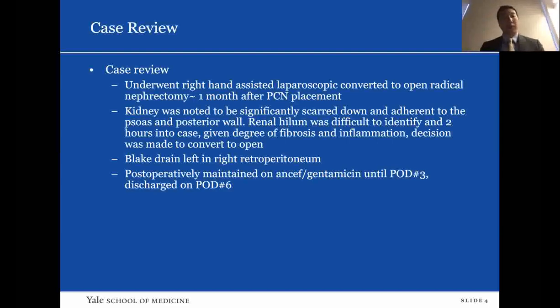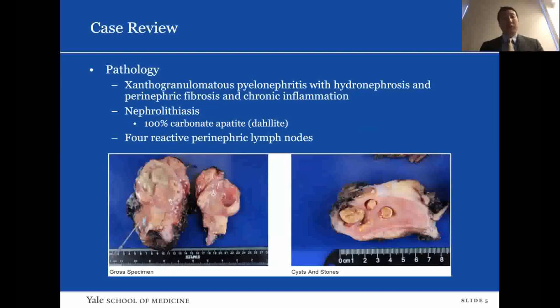A Blake drain was left in the right retroperitoneum. She had an uncomplicated postoperative course and was maintained on Ancef and gentamicin. Around post-op day three she had no fever, so we stopped antibiotics, and she was discharged on post-op day six. Pathology review showed XGP with hydronephrosis, perinephric fibrosis, and chronic inflammation. The stone was 100% carbonate apatite. She did have some reactive perinephric lymph nodes.